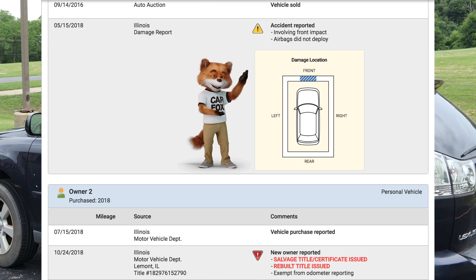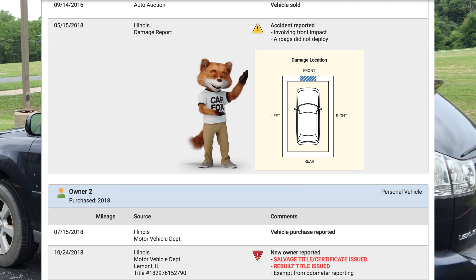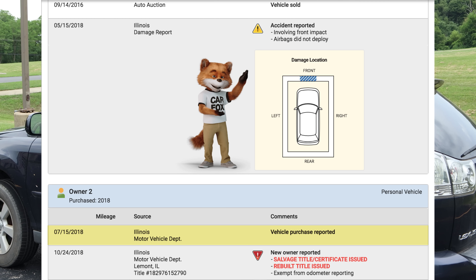Then it was serviced at Larry Roche and the vehicle was sold. Then — and this is very interesting — in May of 2018, it was reportedly involved in an accident in the front end. I happen to know that on that date in 2018, it was parked in a storage lot. So how it got in an accident, I don't know. The front end hasn't been worked on. Maybe the dates are off. It said the airbags didn't deploy and it wasn't a front impact. Then I bought it — that's where the vehicle purchase came from. I purchased it from a tow yard. It had to have a salvage title.